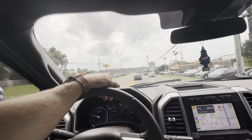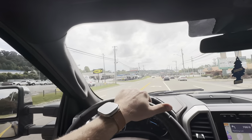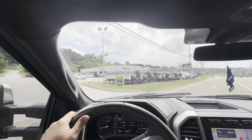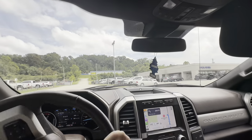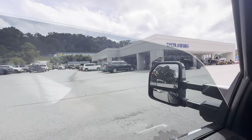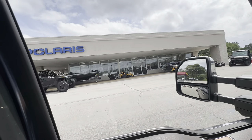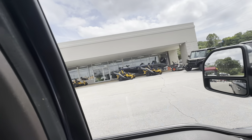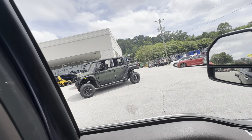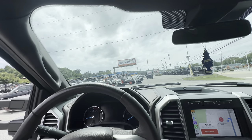Here we are at the dealership. They've got boats and everything here. It looks like they do Line-X too. They've got quite a bit of pretty equipment out here — there's even a little Cub Cadet with a bagger on it. I can see they sell Bobcat as well. Let's find out where we need to park.